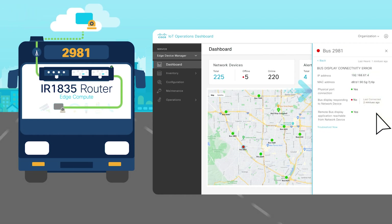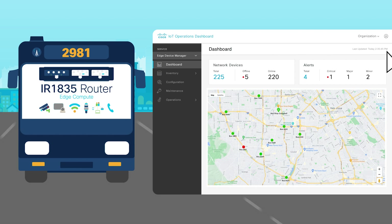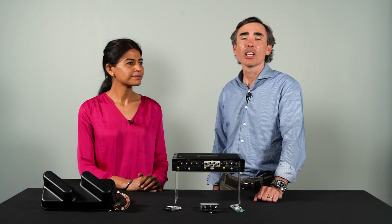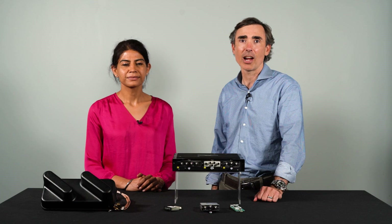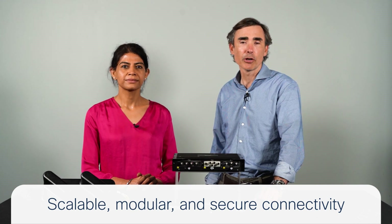Examining the error details shows that the bus display has port connectivity to the router and the router can reach the display application at headquarters, but the display isn't communicating — suggesting a hardware fault. Since this isn't a critical system, the bus doesn't need to be pulled from service; maintenance can simply be scheduled and the depot notified to have a replacement display ready. If it were a critical system like the dispatch system, the bus would be brought in immediately. This level of operational detail, available without IT involvement, enables teams to efficiently adapt to evolving situations. To summarize, the IR 1800 is the universal router for scalable, modular, and secure connectivity to future-proof your IoT deployments.